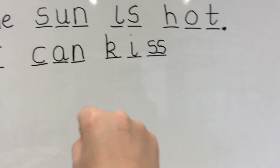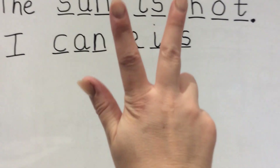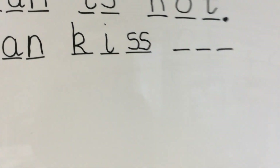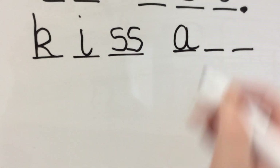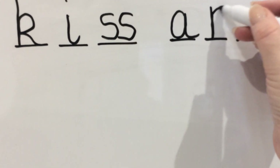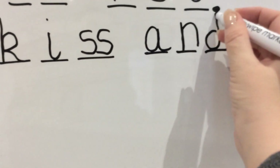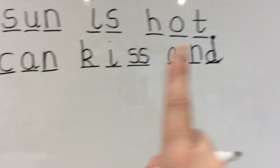Next word is and. Show me your hands — let's work out the sounds in and. A-N-D. Three. Finger space, we're going to do three lines. And — A, around the apple, down the leaf. N — down, over his net. And last sound in and — D, curl round his tummy, up his neck, down his back and flick. So, we've got I can kiss and.